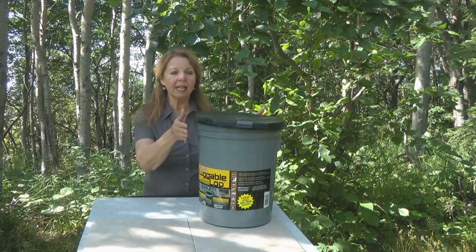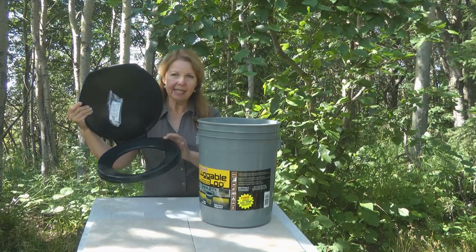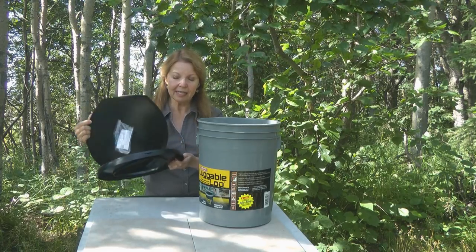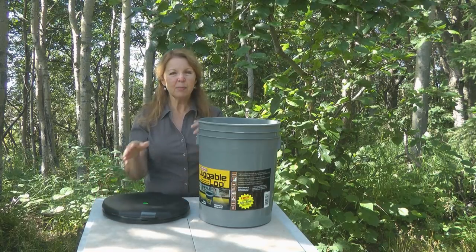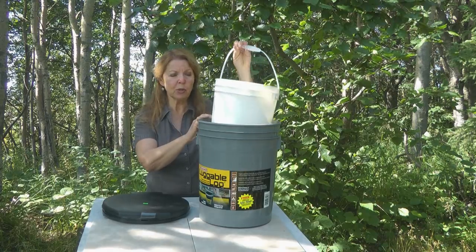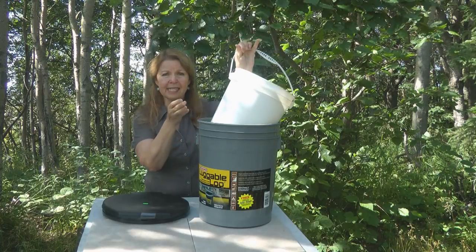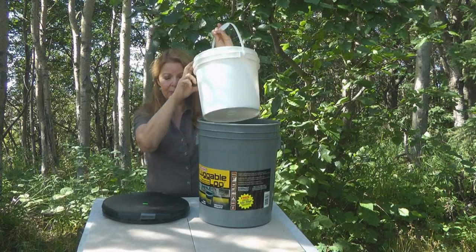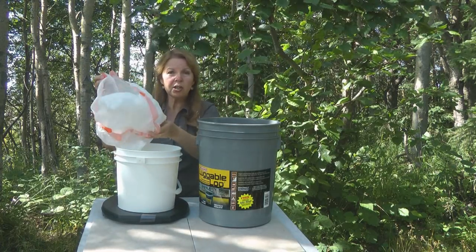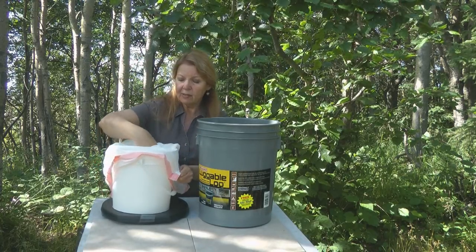Here's a trick for the easiest way to use your Luggable Loo portable toilet. When you remove the lid, you can see it works like a regular toilet seat — it has a snap-down lid that snaps onto the bucket. But do you really want to just be going in your bucket? I went to the grocery store and got one of the free two-gallon buckets. It easily fits inside and can be lifted out. What I do is take one of the tall kitchen bags and line it — stuff it down inside.